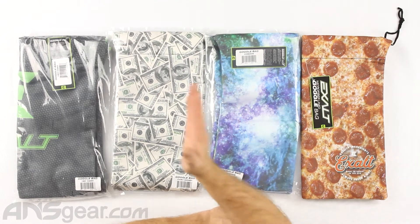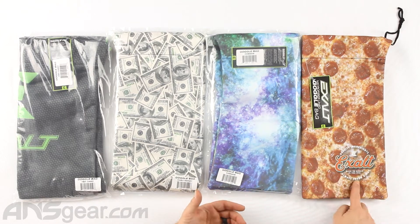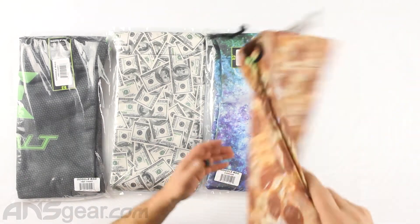We've got the Pizza, the Cosmos, the Cash Money, and the Hex Camo. The Pizza is open and it's telling you right here — always fresh and hot on the pizza. So let's take a look at it.